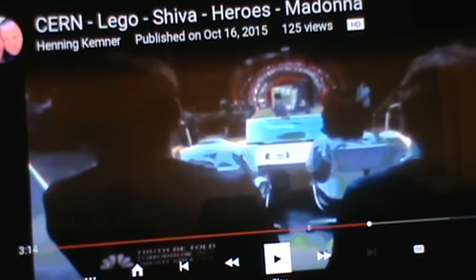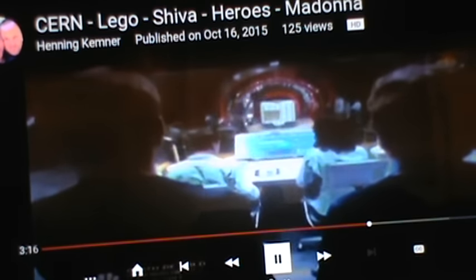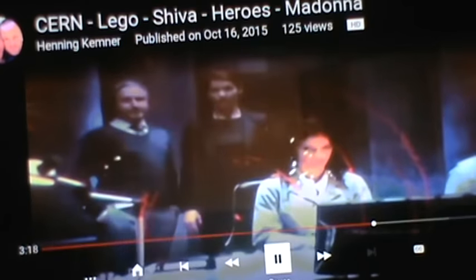This is from a show called Heroes Reborn. He doesn't say what episode, and I tried to find it and I'm not sure which one it is. But just check this out. I don't have the audio on — the audio is not important. Just take a look.